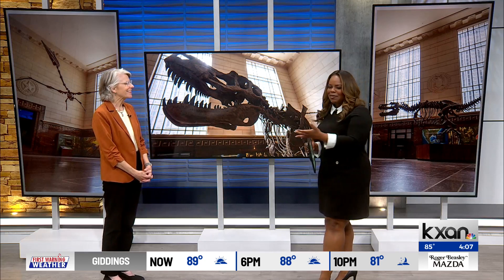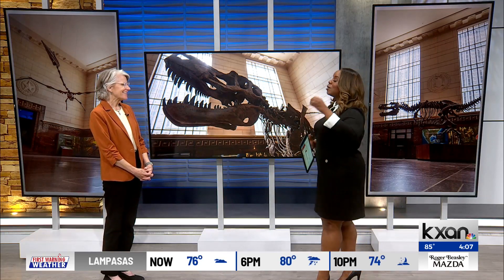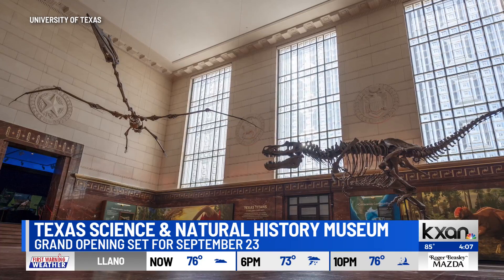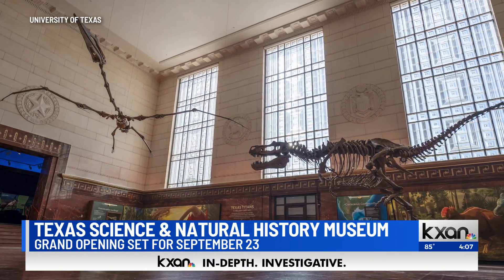Thank you for having me. It's an exciting day. Let's talk about this name change — an 86-year-old building, but you all are changing the name. What's the purpose behind this? Well, as I like to say, Texas Memorial Museum will always be engraved on the building, so it's not going away. But the Texas Science and Natural History Museum is a better way for our guests and visitors to know what they're going to find when they get there, which is all about science and natural history.